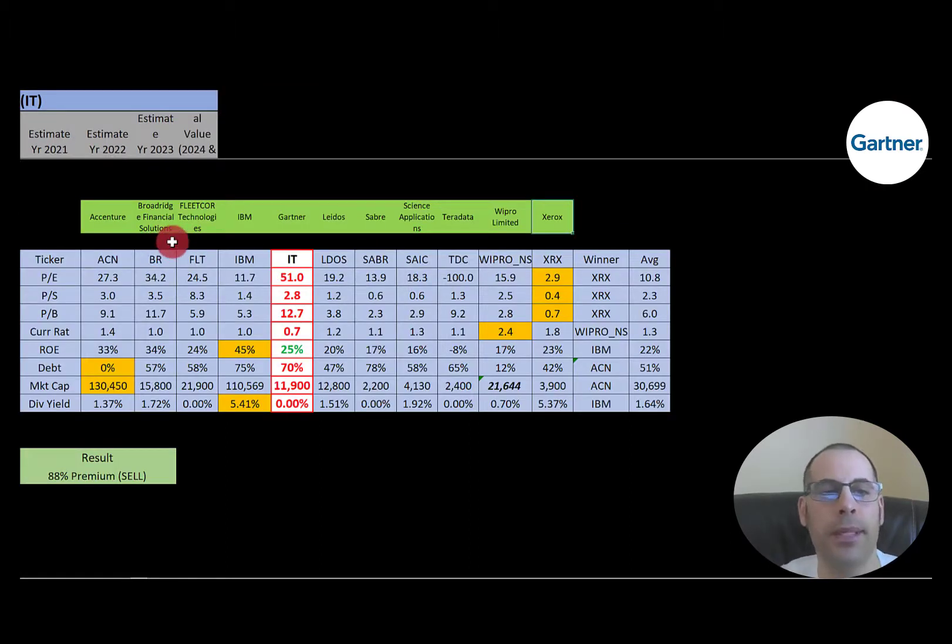The best way to look at ratios is to compare them to similar companies. I've done videos on Accenture, Broadridge, Fleetcore, IBM, Latos, Sabre, Science Applications, Teradata, Wipro, and Xerox — all in the same industry as Gartner. If Gartner has a number in red, they're worse than the average; green means better. They're worse in price-to-earnings, price-to-sales, price-to-book, and current ratio. They're better in ROE at 25% versus the 22% average. They're worse in debt at 70% versus the 51% average. They have a lower market cap at $11.9 billion — this industry has some big companies in it. And they don't pay a dividend, so they're lower than the 1.64% average dividend yield.